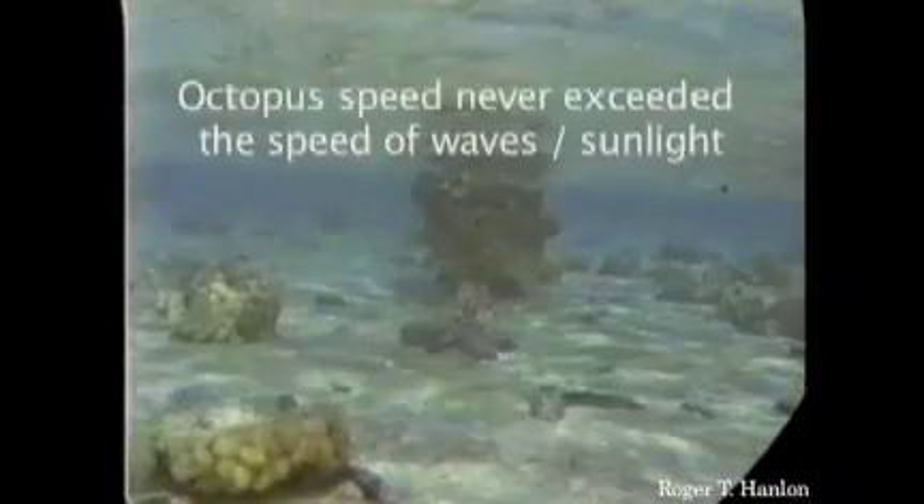Here's an octopus. Sometimes they don't want to be seen when they move, because predators can see them. And this guy actually can make himself look like a rock, and looking at his environment, he can actually slide across the bottom using the waves and the shadows so he can't be seen. His motion blends right into the background. The moving rock trick.